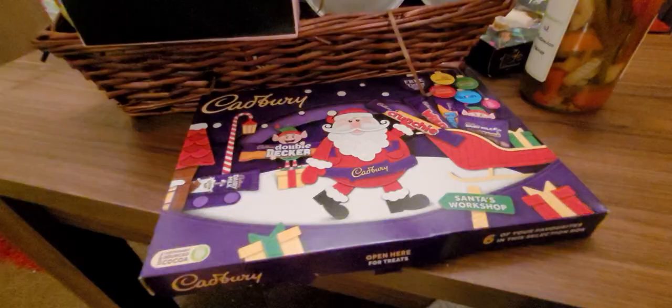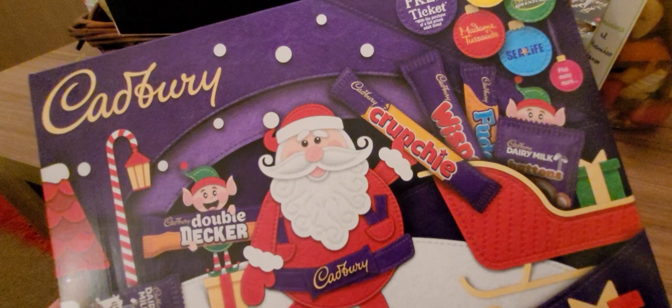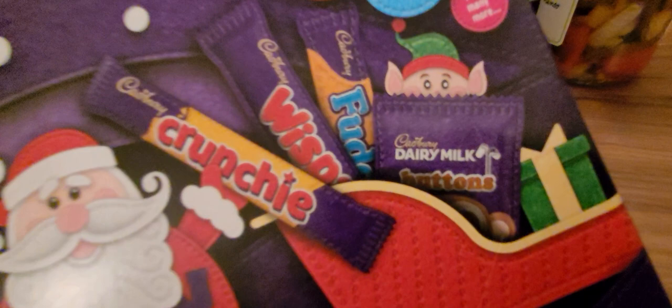First of all, you've got to love this — a Christmas selection box of gorgeous, yummy chocolate. This is Cadbury's. You've got double decker, crunchy, whisper, fudge, milk buttons — I love milk buttons. I think there's a normal dairy milk there as well. They're nice. And a lovely box with Santa on it and his little elf.